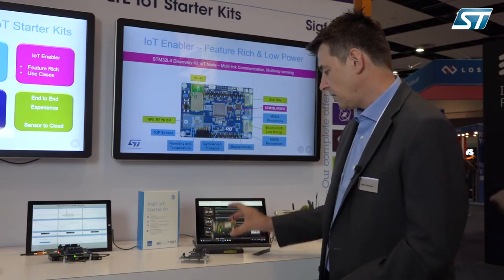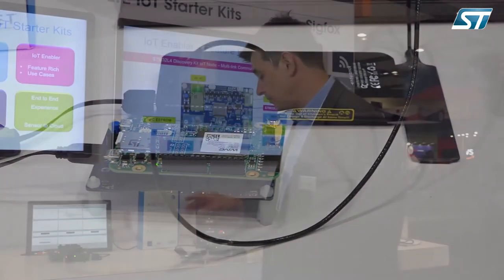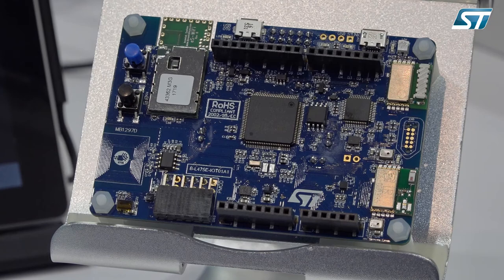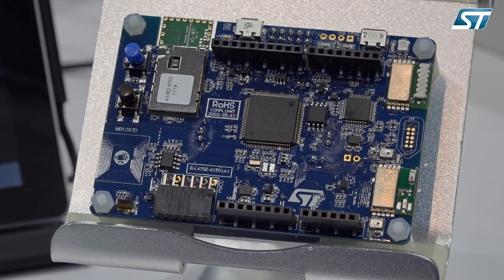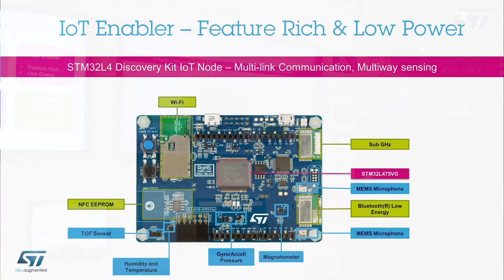This board is a concentration of technology, and it also includes a modem designed by Avnet. It's a very small form factor board with an Arduino extension. The main elements are organized around an STM32 L4 MCU — a mid-range microcontroller that supports low power solutions and has a lot of security features built in.